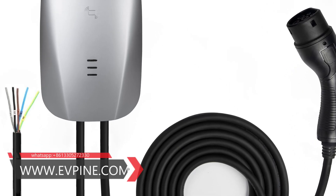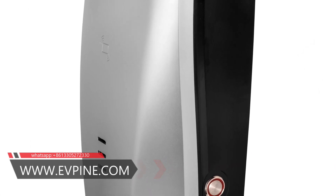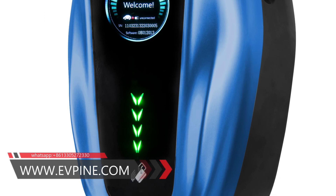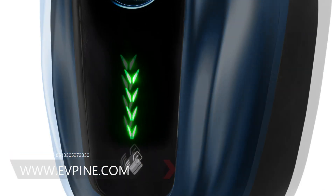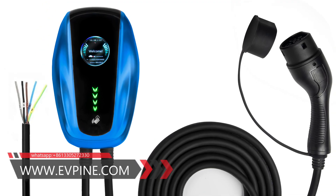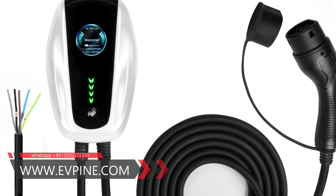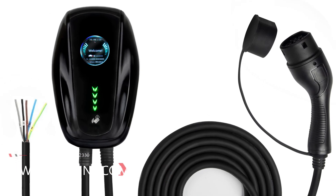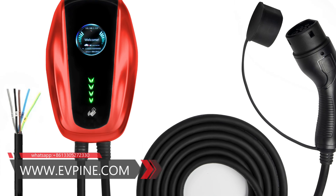This is our 7kW AC wallbox charging station, mainly used for AC charging of electric vehicles. The charger has passed CERN TUV certification and has multiple charging protections. This product adopts industrial design principles, making it easy to install and use. One of the models can be customized in colors,